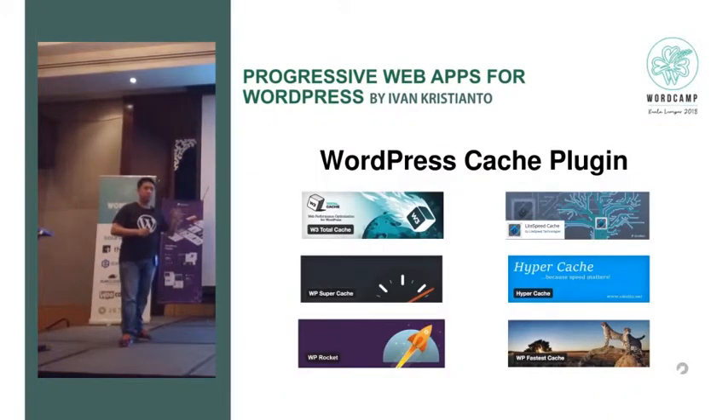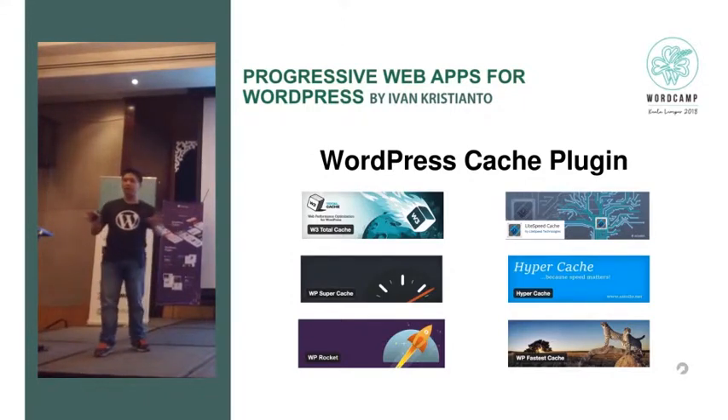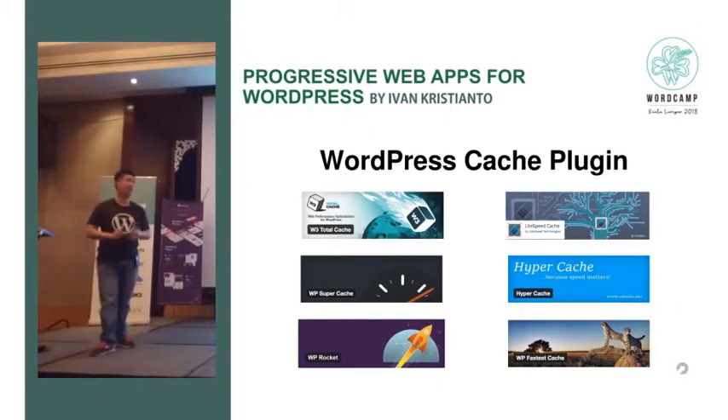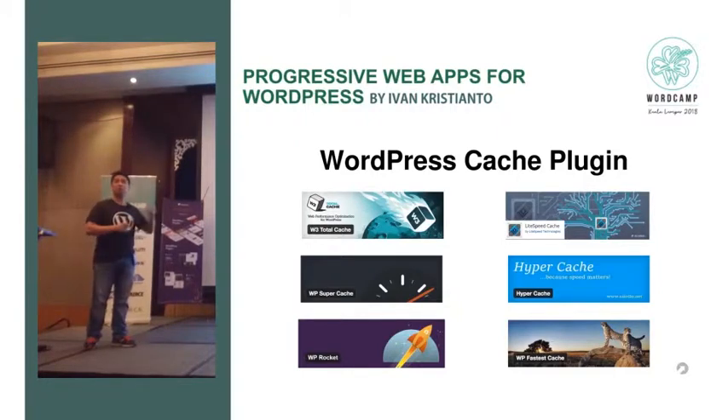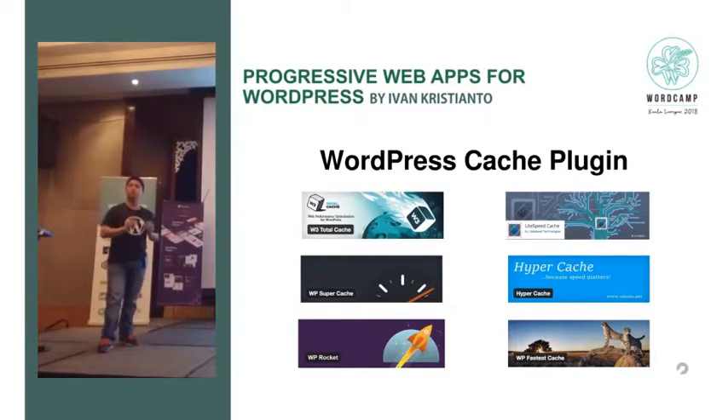There are so many WordPress cache plugins. My favorites are W3 Total Cache and LiteSpeed Cache. I don't recommend any one specifically — use whatever you prefer, as long as it makes your server-side faster. For example, with LiteSpeed Cache or W3 Total Cache, you can compress JavaScript into one file and all CSS into one file. This is very good, and it also does page caching to make your website faster in server-side rendering.